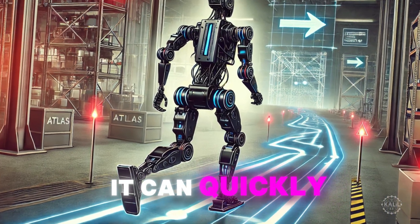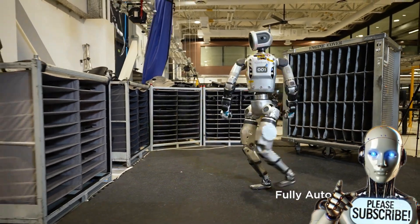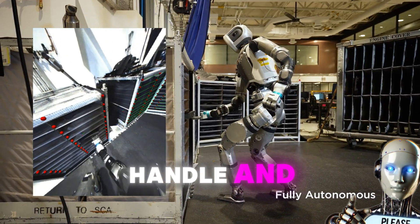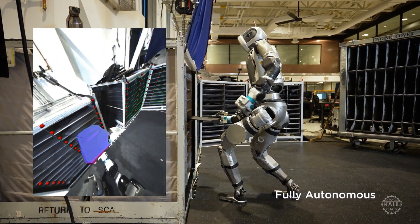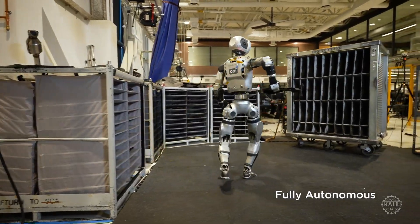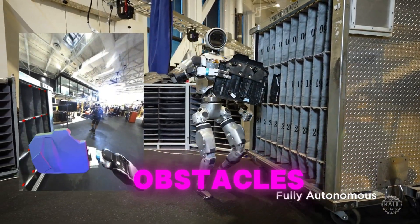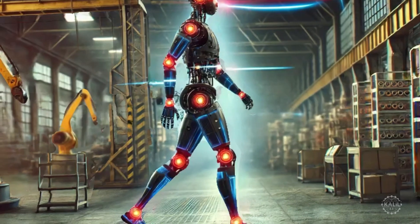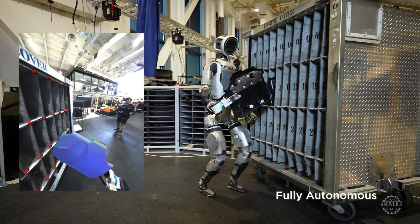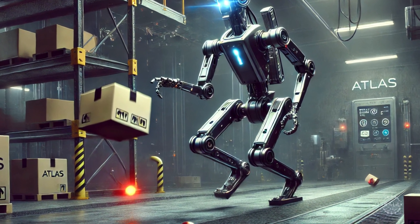It can quickly adjust to changes, making it better suited for unpredictable tasks. According to Boston Dynamics, a specialized grasping policy equips Atlas to handle and move objects without dropping or mishandling them. Its AI keeps track of each item's position to handle it smoothly and securely. Atlas reacts to changes around it like moving objects and unexpected obstacles. It does this by using sensors for vision, touch, and body awareness, which help it see and feel what's happening around it. If it drops something or bumps into an object, Atlas corrects itself in real time.